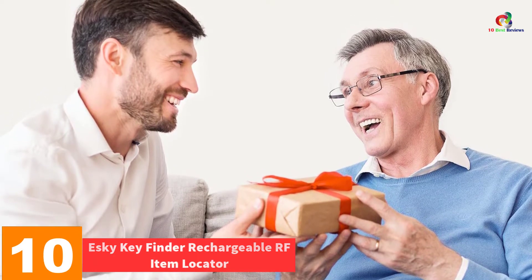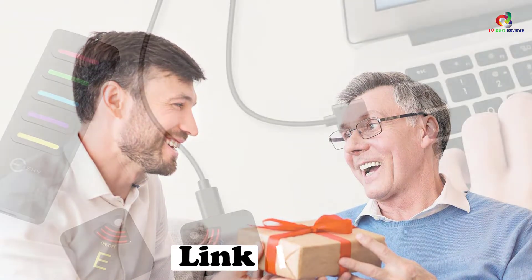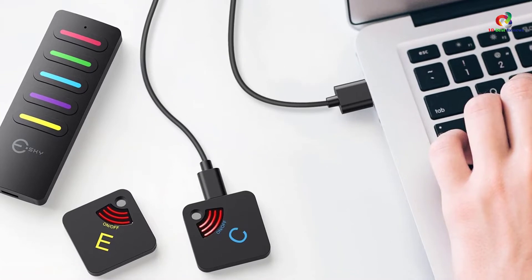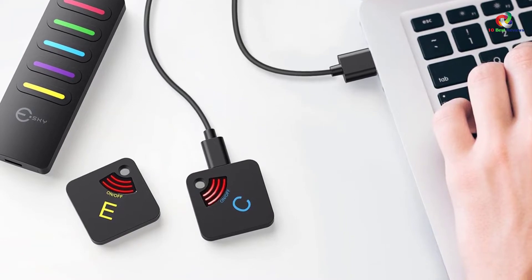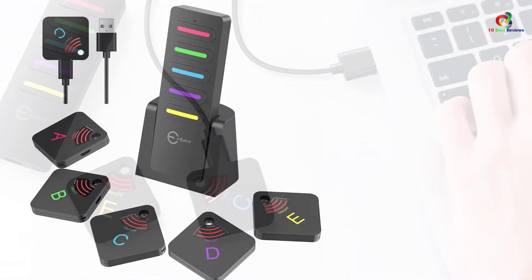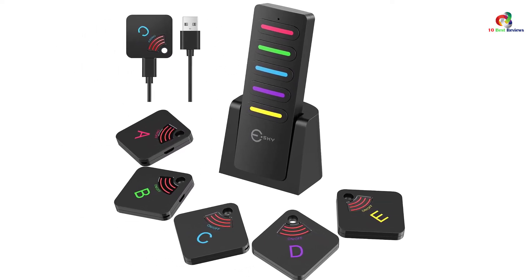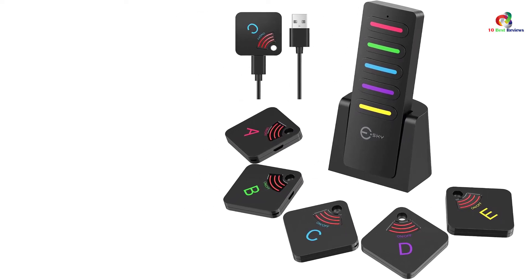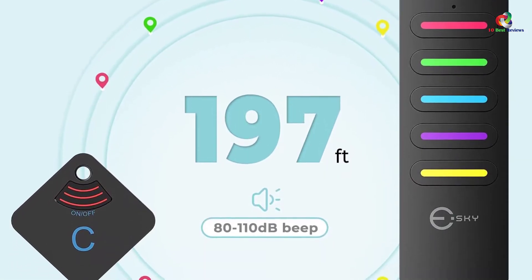Starting at number 10, we have the Esky Key Finder Rechargeable RF Item Locator. Esky Key Finder brings back peace of mind by enabling you to find your lost wallet, keys, passport, and similar lost items. The finder uses a powerful transmitter and five rechargeable receivers with a higher working range of 197 feet in open space. The wallet tracker uses a powerful rechargeable battery with a transmitter capacity of 120 meters and only takes 1.5 hours to charge fully.